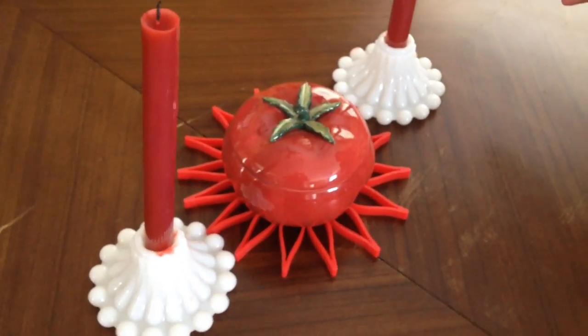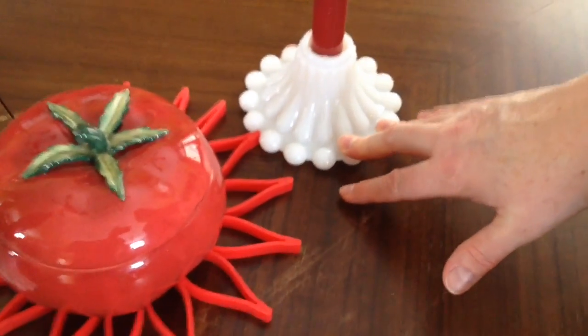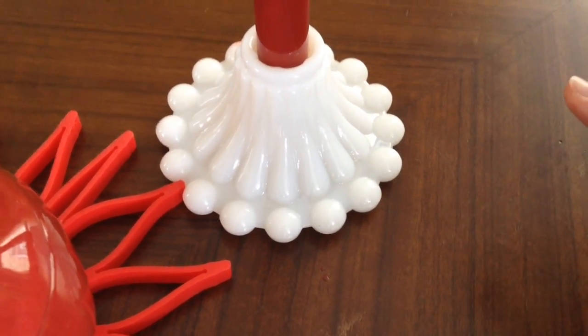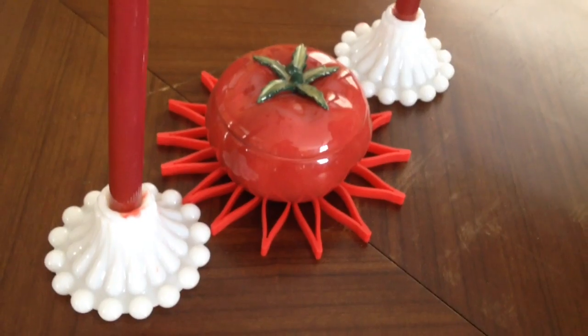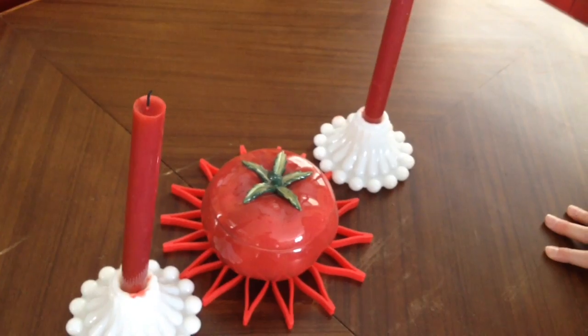My aunt was kind enough to also send along these really darling candlestick holders — these are milk glass as well. I had been looking for something for my dining room table: something smaller, shorter, sort of a more everyday kind of thing than my taller mercury glass. And I think these are just perfect.